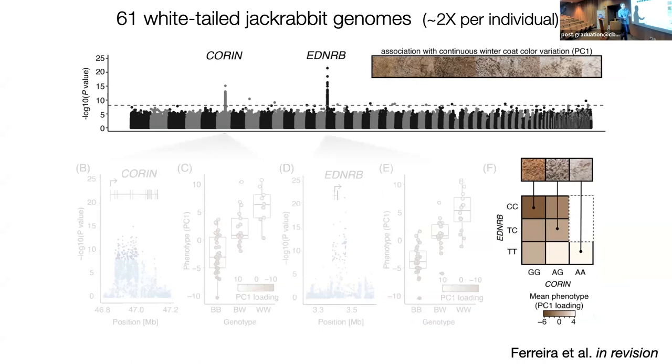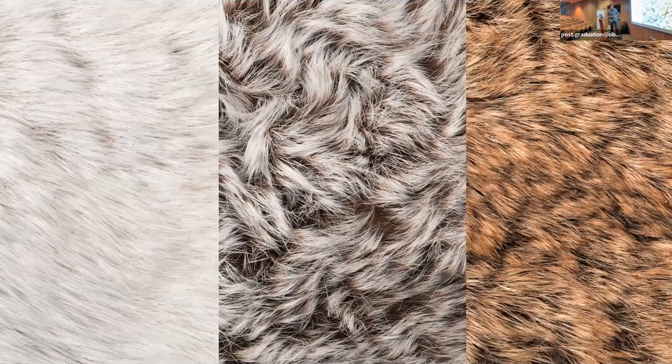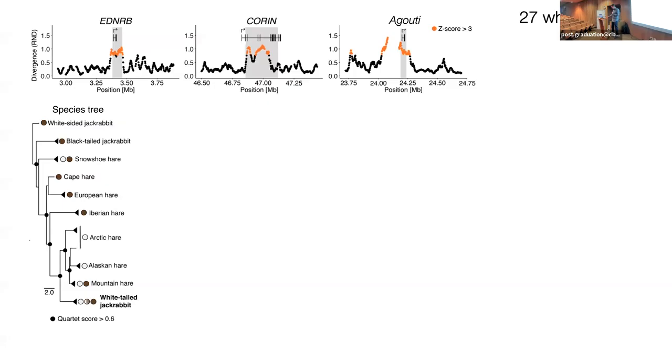If you combine these in different ways, you get fully additive effects — homozygous brown alleles of both loci give your most brown, and likewise for white. More complicated than snowshoe hares, but not terribly complicated. Here's a macro image of what a full heterozygote looks like — you can see this much more frosted look versus homozygote white and homozygote brown at both ends.